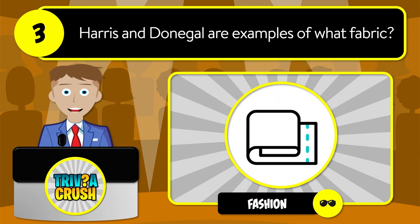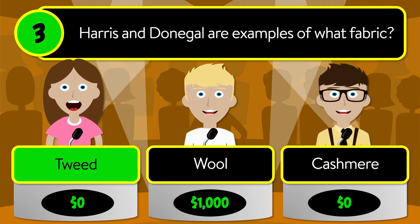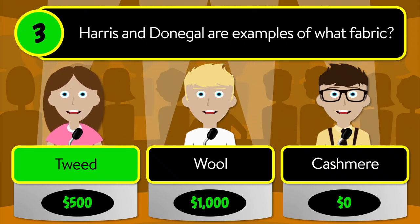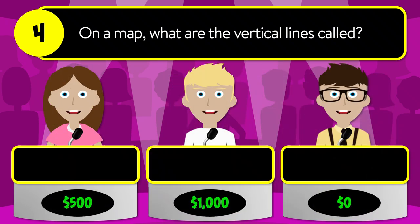Question number three: Harris and Donegal are examples of what fabric? Is it tweed, wool, or cashmere? The correct answer is tweed. Question number four: on a map, what are the vertical lines called? Is it longitude,